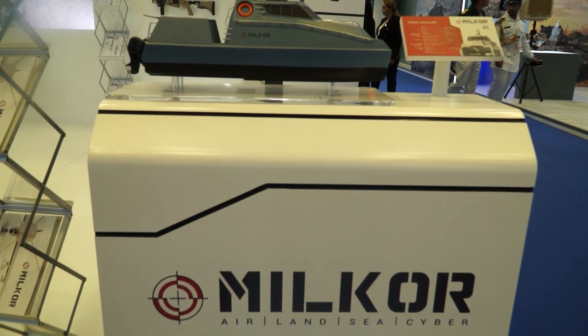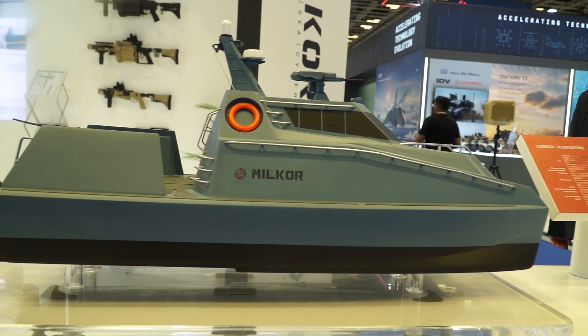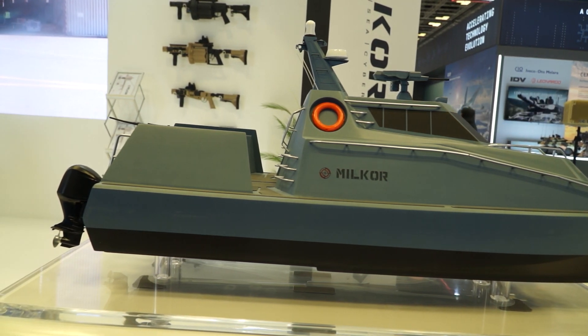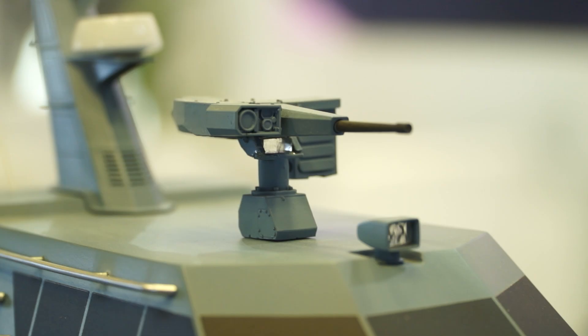We also have the Millcore IPC, which is an inshore patrol craft. It can be manned or unmanned. It can take up to four passengers for up to five days, reaching speeds of up to 50 knots for interception. During unmanned operations, it can be used for long-endurance missions of over five days for different surveillance missions.